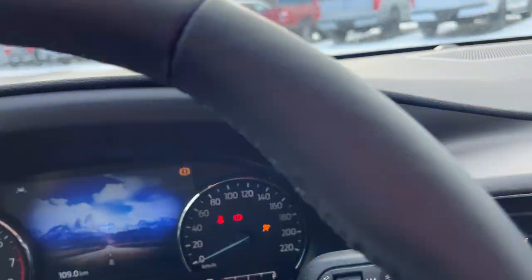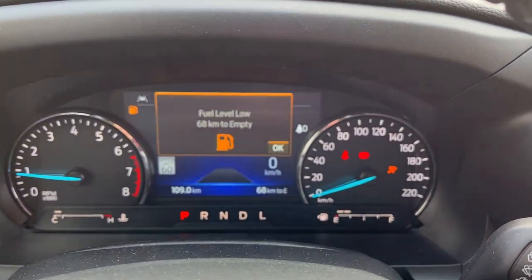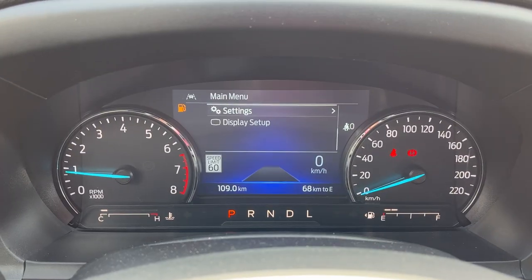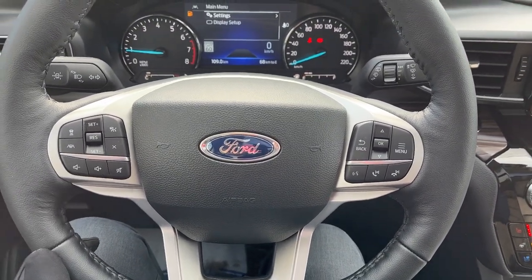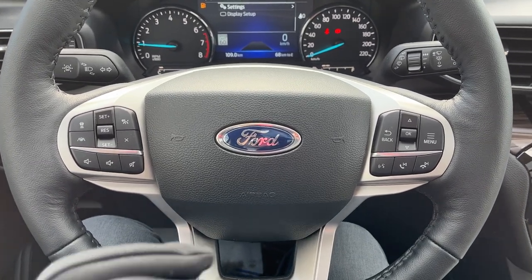Stepping into the vehicle and turning it on — you do have your analog speedometer and RPM meter, and then you have that digital display right behind the steering wheel. You can customize that with your different steering wheel controls, including volume adjustments. This does have adaptive cruise control with lane centering, and you do have voice-activated navigation on here, which is awesome.